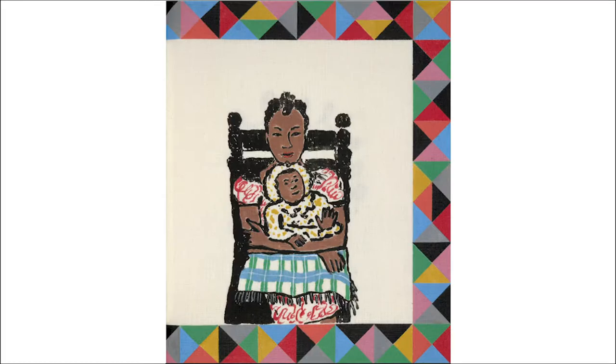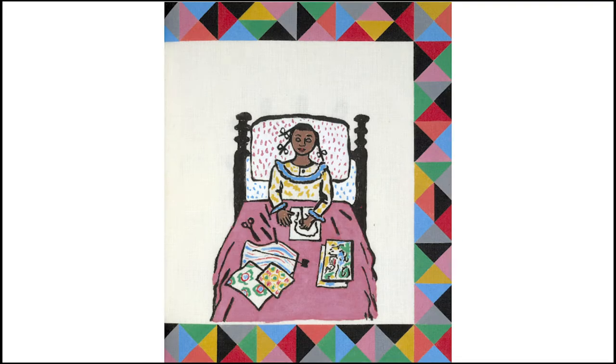In the first panel we see Faith Ringgold sitting on her mother's lap. Ringgold learned how to quilt from her mother. The second panel refers to Faith's childhood battle with asthma. She was often bedridden and spent her time making art in bed.